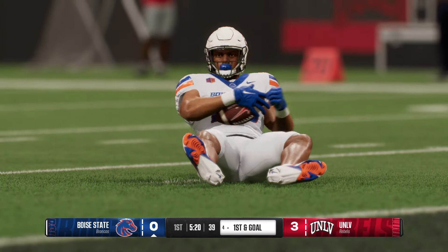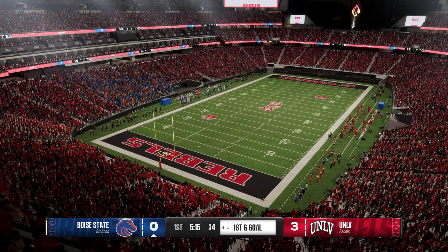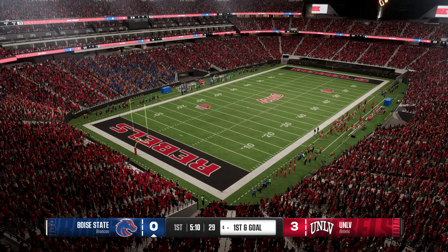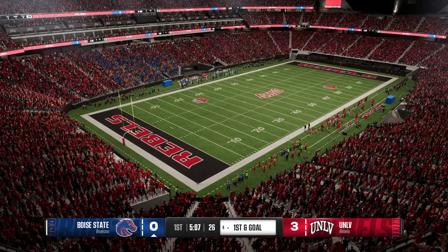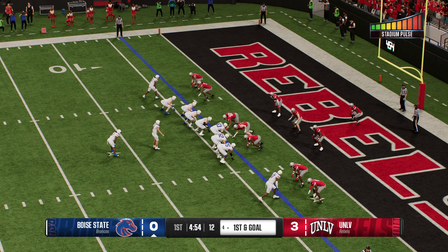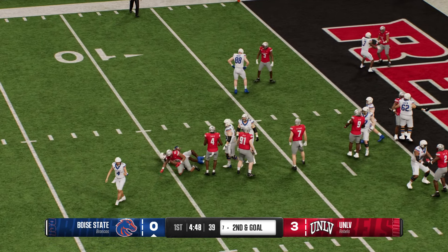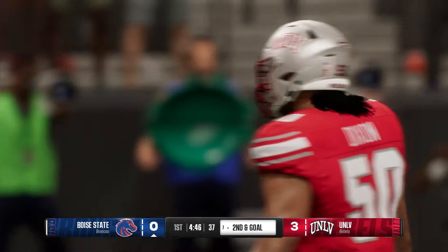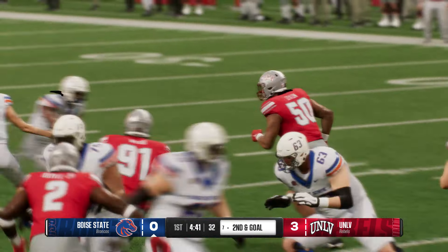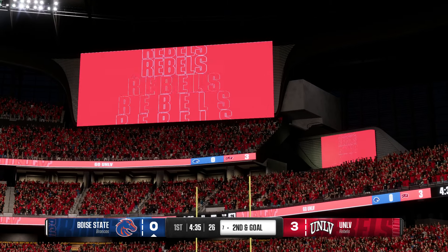They stop them at the four after an excellent run. The Broncos line it up with first and goal. First and goal handoff — they tackle him behind the line, a loss of four. It is tough to run the football inside this five-yard line. Give all the credit to that defensive line, eating up those linemen, allowing the rest of the defense to fly to the football for that short loss.